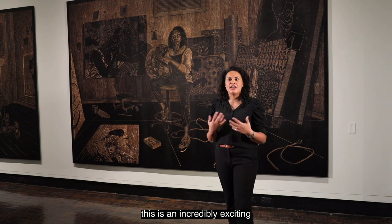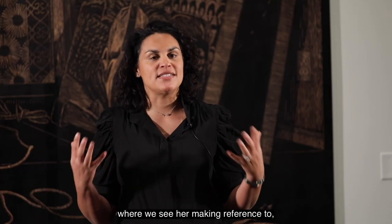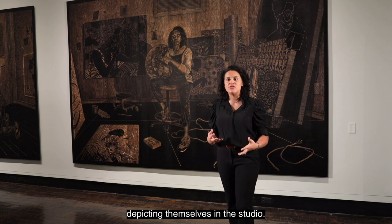For me as an art historian, this is an incredibly exciting moment in her day where we see her making reference to this long-standing history of artists depicting themselves in the studio.